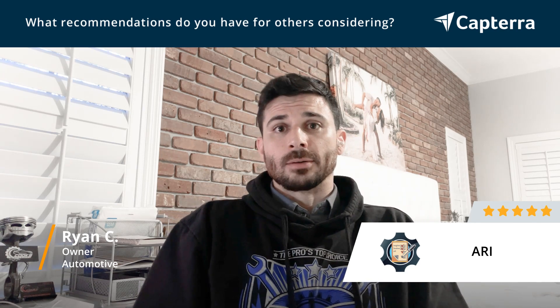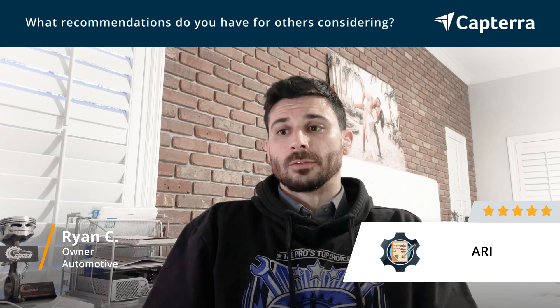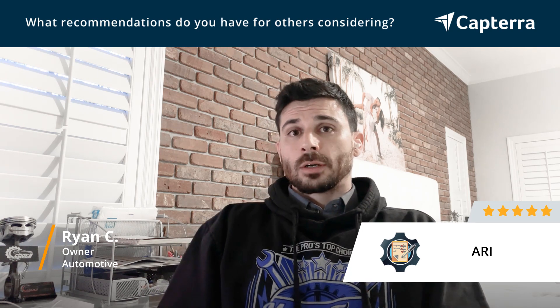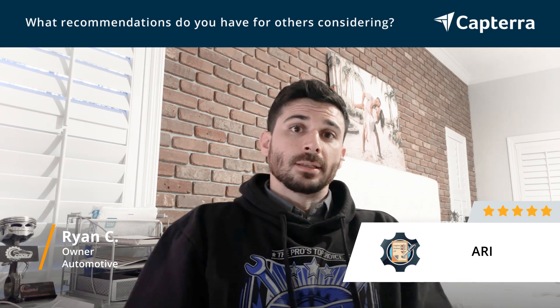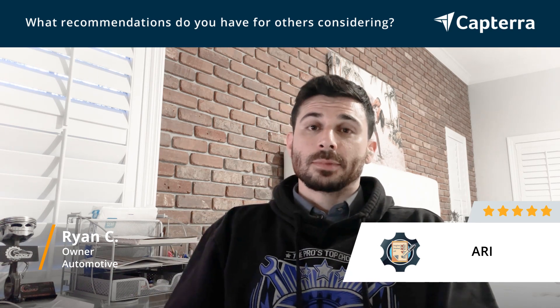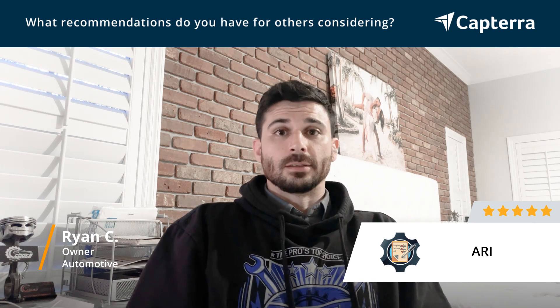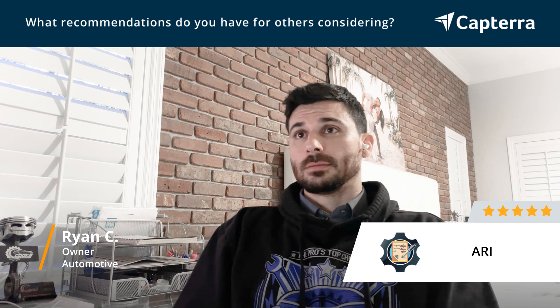They break it down very easily, free to understand, and they'll walk you through whatever you need to be walked through. There's a live chat available in the app as well, so if you have any questions you can just hit the chat button and get a response pretty instantly.